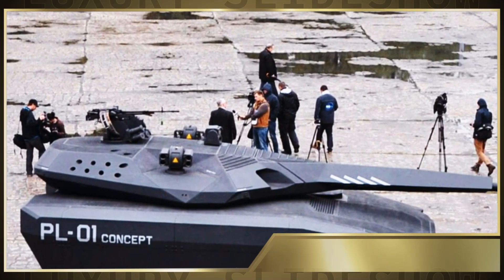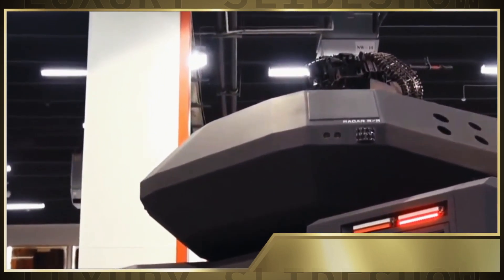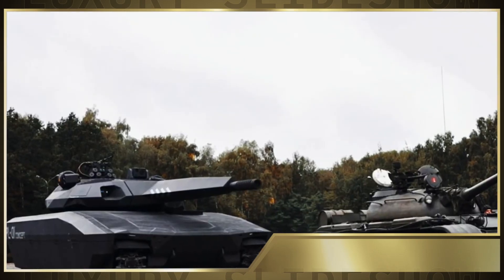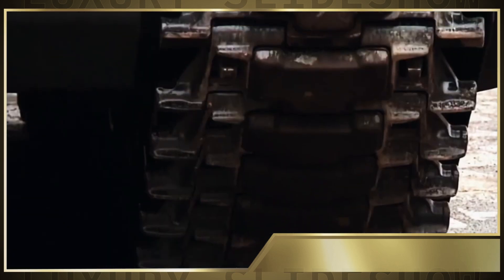The PL-01 is also highly adept at crossing challenging terrain features. It can successfully climb an inclination of 30 degrees and cross ditches and trenches up to a width of 2.6 meters (8 feet 6 inches).